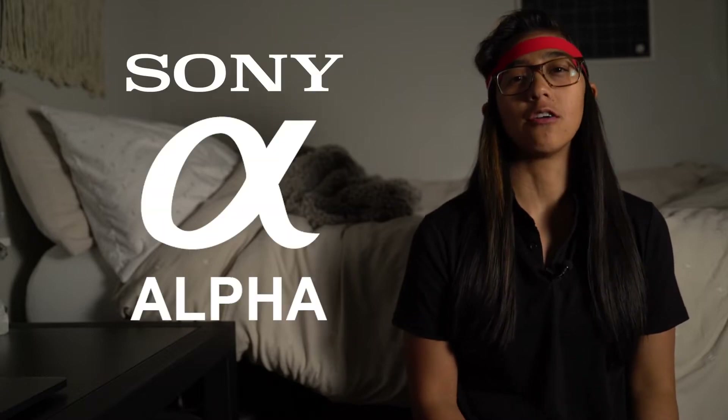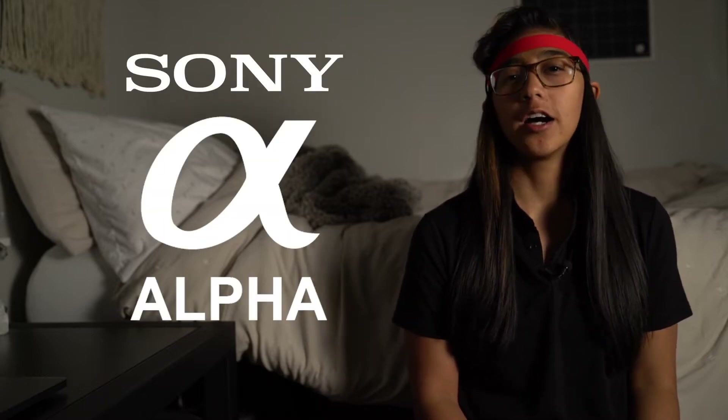My name is Gene Mendoza and for my senior project I decided to do a spec ad for the Sony Alpha camera series. I wanted to showcase their low light capabilities and their high frame rate options. I like to film in 60 and 120 frames per second a lot because I like to do a lot of slow motion and different speed ramps.